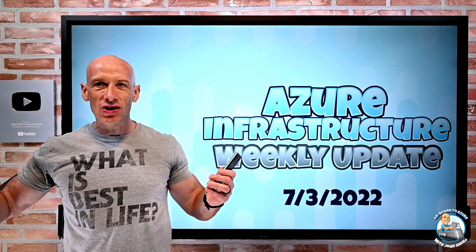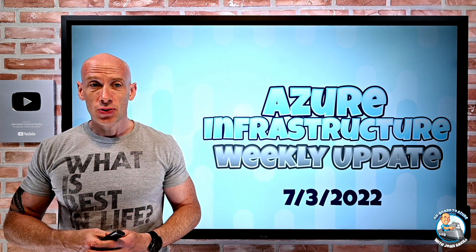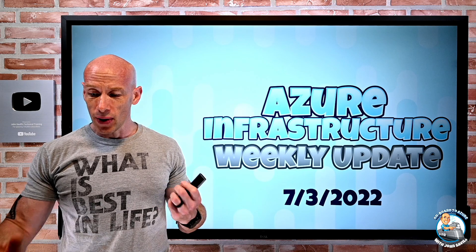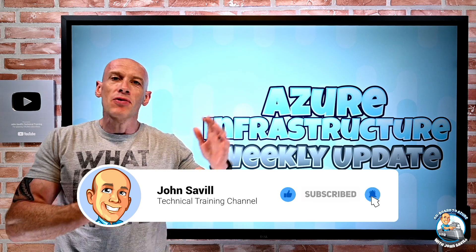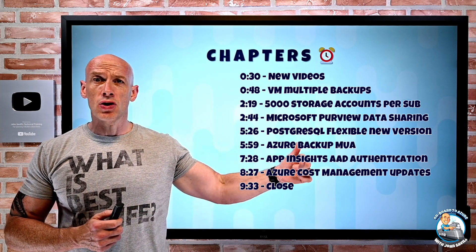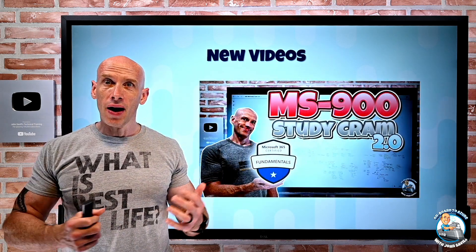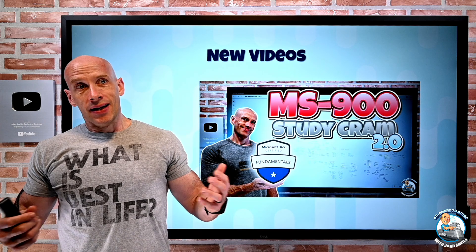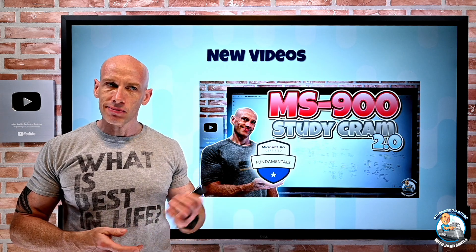Hey everyone, welcome to this week's Azure Infrastructure Update. It's the 3rd of July, so for Microsoft it's their new financial year. Hopefully everyone had a good long 4th of July weekend if you're in the States. Like and subscribe is appreciated. It is a pretty short set of updates this week — I think because it is the end of the Microsoft financial year. I just did one new video this week: I updated my MS900 to the Microsoft 365 Fundamentals Study Guide. They have a number of new technologies so I completely redid it, so if you're looking at that cert, hopefully this might help out.